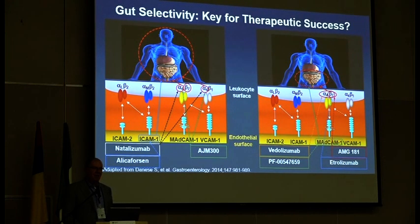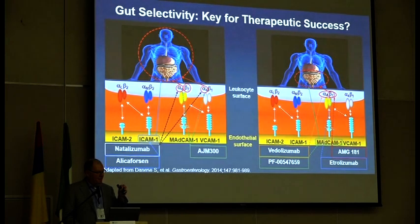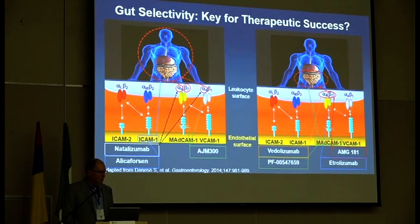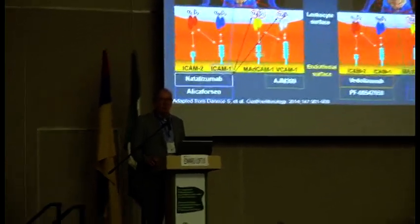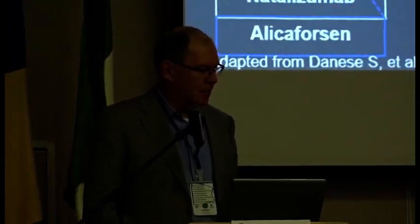Vedolizumab exploits the fact that you're not just blocking alpha-4, you're blocking alpha-4-beta-7, and that interacts with MAdCAM-1, which is preferentially expressed in the gut. So anything that you can do to interact with that gut selectivity — either antibodies to beta-7 integrin or other molecules, antibodies to MAdCAM itself — you're going to be able to exploit the gut selectivity.